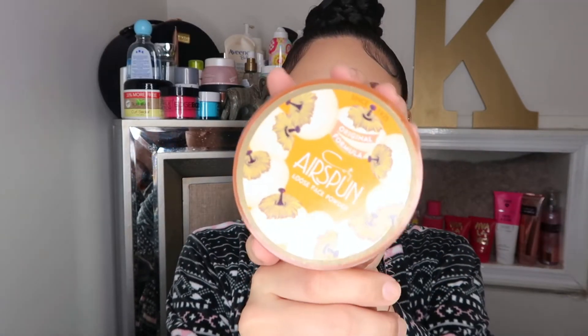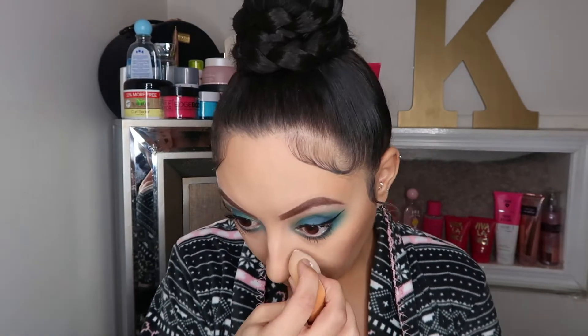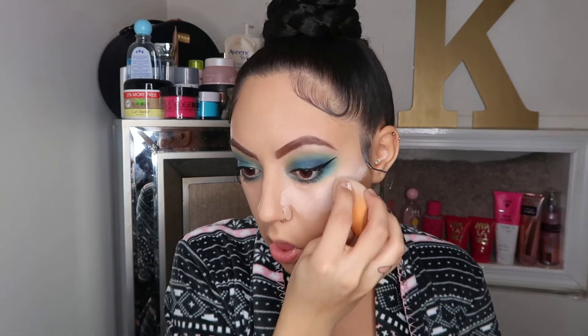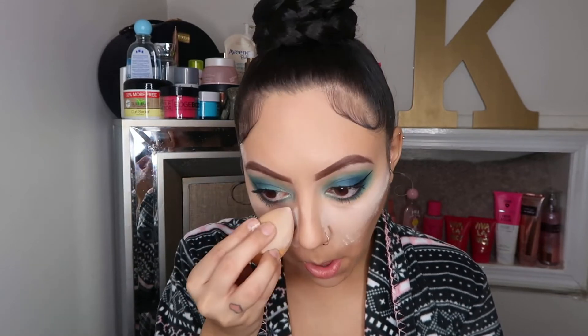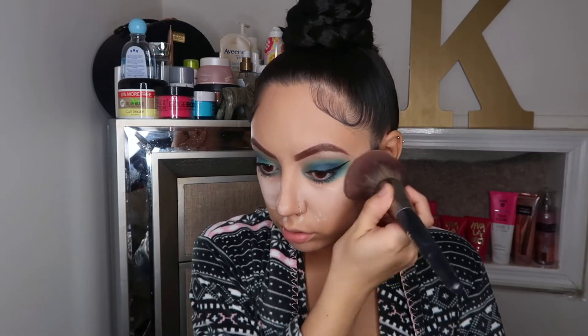Next I'm going to be going in with my Air Spun loose face powder as my setting powder. The only thing about this one is that it can get cakey really quickly. So I would suggest just placing it where you normally would — the thing is, you just have to wipe it off really quickly and it will work just fine. If you leave it on for too long it's going to look thick and cakey, so just wipe it off as soon as you can.